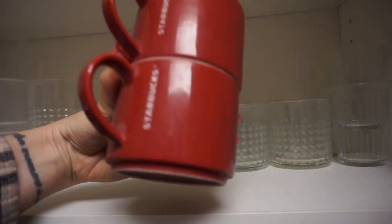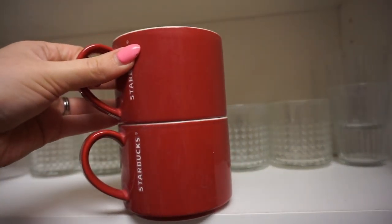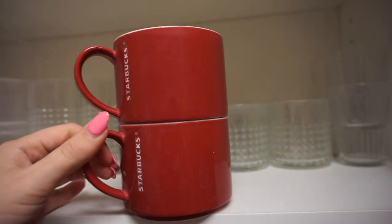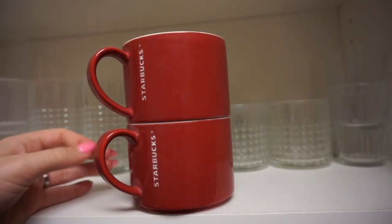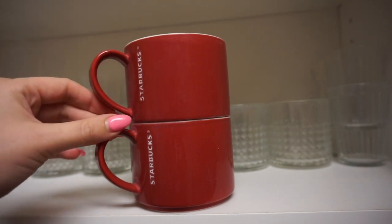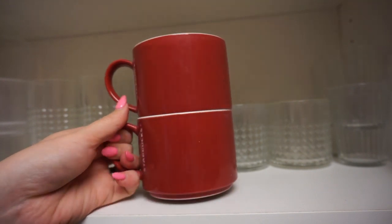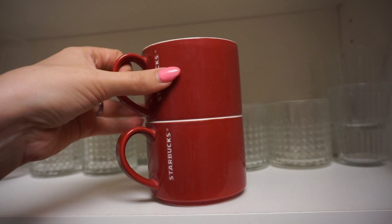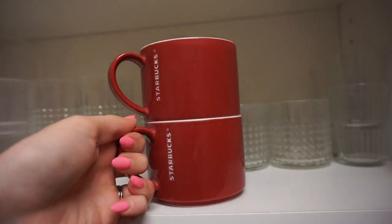Then I have a set of four of these red Starbucks mugs. They're nothing all that special — they stack nicely. But I just like having them sometimes, like if we're having company over and serving coffee after dinner, it looks a little bit nicer to have uniform mugs than to have my hodgepodge mugs. Although most of my friends kind of enjoy picking their own mug when they come to visit. Nate does kind of gravitate towards these — I think he likes their shape.